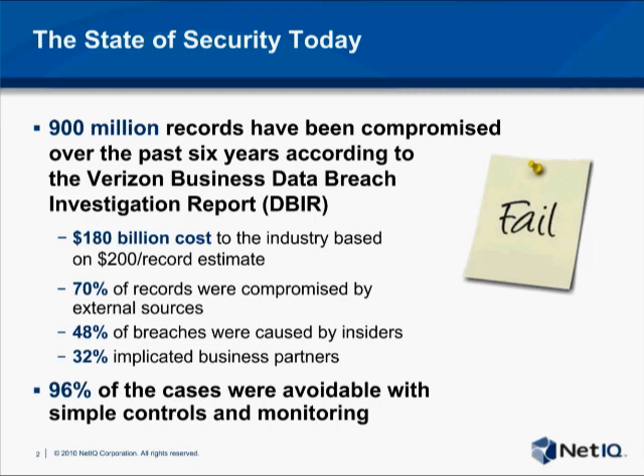Based on their research, Verizon Business has identified more than 900 breaches over the last six years that resulted in the net loss of about 900 million records of personal information or sensitive data. These include credit card numbers, personally identifiable information, and sensitive corporate information. Digging into Verizon's data, 70% of these records were compromised by attackers outside the corporate network, yet 48% of the breaches were caused in part by insiders.